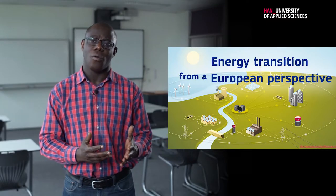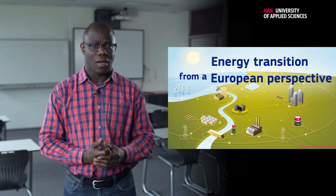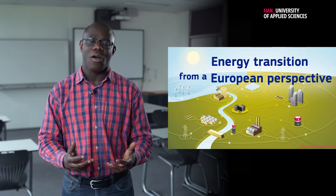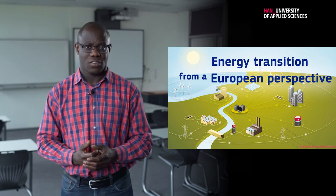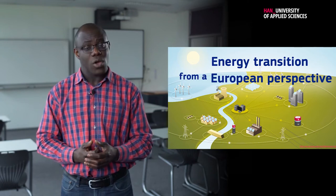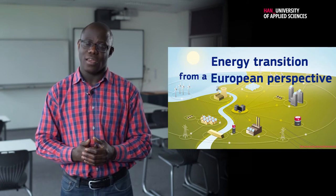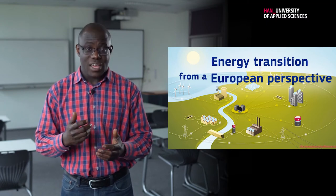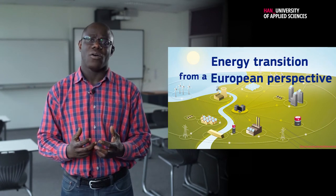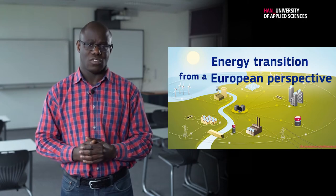Europe is in transition in terms of the energy system. We want to move from a fossil-based power system to a more renewable-based system, which means that the existing power system has to go through some changes. We have more wind and more solar power systems coming in. We are also going to have systems like electric vehicles and heat pumps connected to the power system. With these changes, the existing power system needs to also adapt. That is why the course Smart Power Supply is there to help us go through this transition.